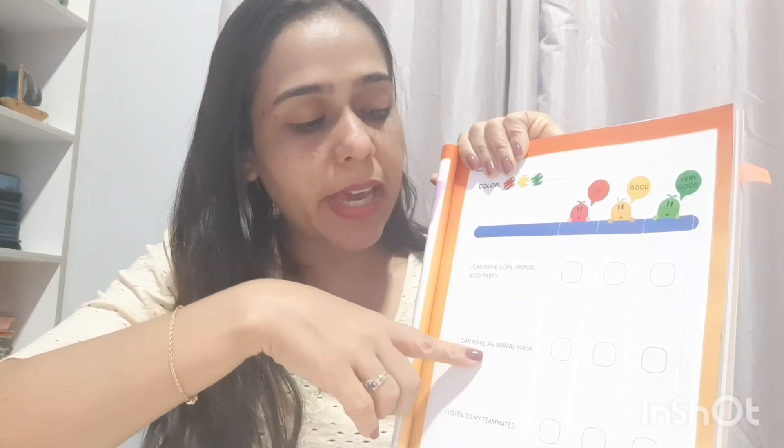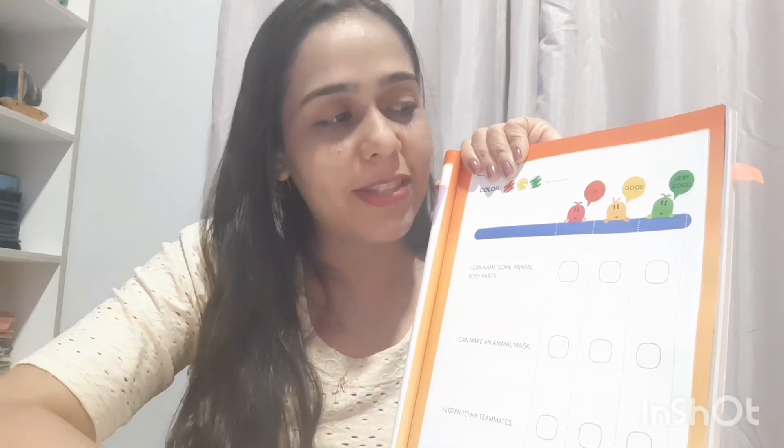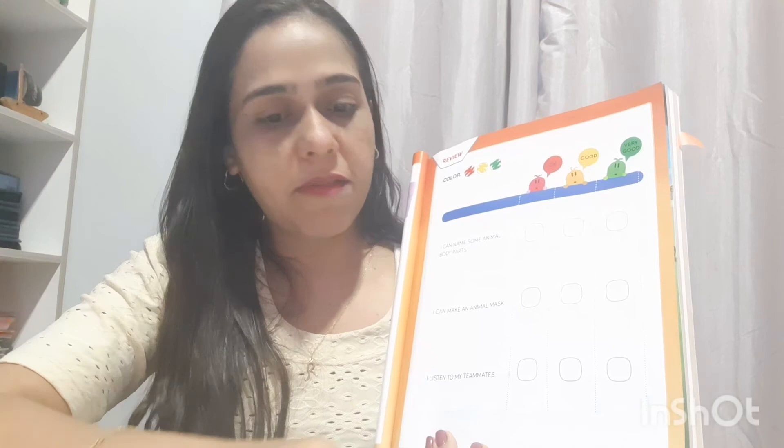I can make an animal mask — eu posso fazer uma máscara de animal. Paint your color. I think everyone can do this — very good. And here: I listen to my teammates. Esse aqui — we're not working in groups yet, but: I listen to my classmates on the team. See if you're a good listener, if you can listen to your classmate — more or less, good, or very good. You like to know your classmates' opinions. Ok?